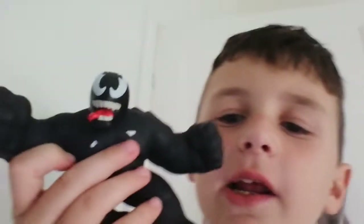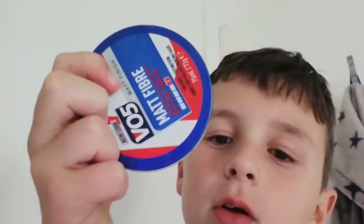We also have a Venom figure, but when I got him I accidentally left him in the sunlight and now his front symbol's gone — but he still has his back symbol. And we've got hair wax over here. Yeah, I've had a haircut.